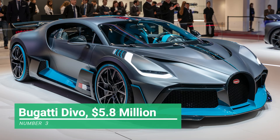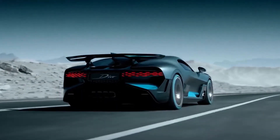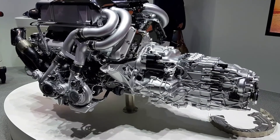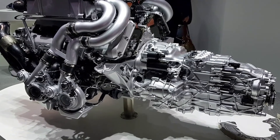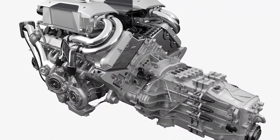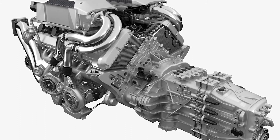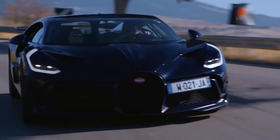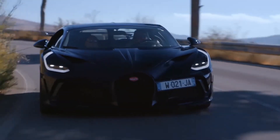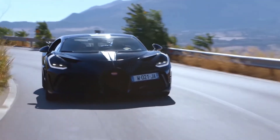Number 3: Bugatti Divo, $5.8 million dollars. The Bugatti Divo is a masterpiece of aerodynamic design and an upgrade on the Bugatti Chiron. This all-wheel-drive beast carries an 8-liter W16 engine equipped with four turbochargers delivering 1,500 horsepower. The seven-speed dual-clutch transmission channels the engine's power to propel the car to 62 miles per hour in just 2.4 seconds.